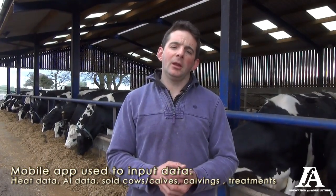Heat information, all AI records get put on the phone. Sold cows, sold calves get put on there. You can put calvings on there, all on one basic app on the phone, which we find really useful. It's also really useful when you're wandering around through the cows or through the barns at night. You've got all the information to hand. Everything you need to know about that cow is on your phone on that app.